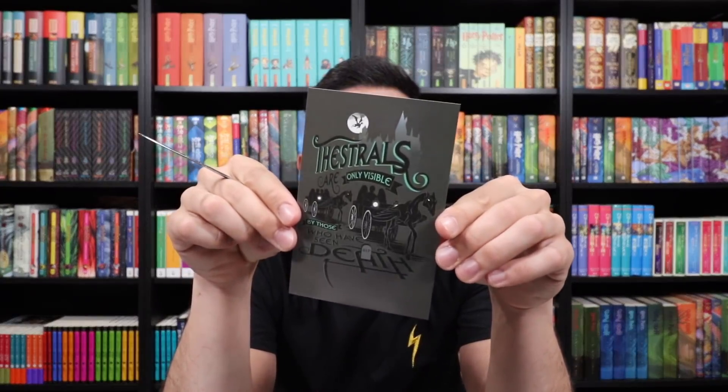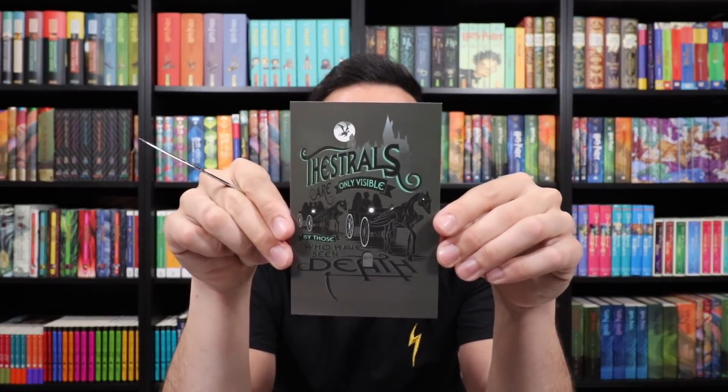There are a few letters left. This one is from Canada — Thestrals! I love Thestrals. The writer says: I am writing on this paper which is from the company culturefly.com — you should make a video on it. This is a very cool little postcard right here. Thank you so much for sending this.